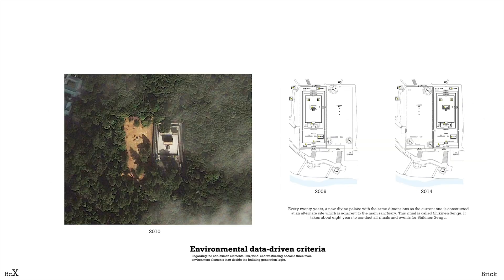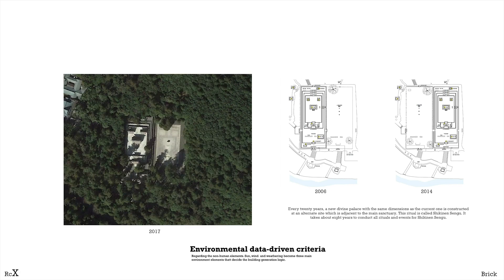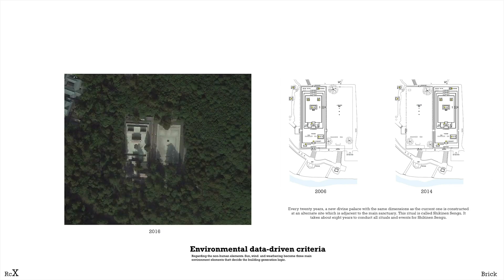Imagining the building can be constantly rebuilt for thousands of years, like Shikinen Sengu in Japan, we are trying to reuse bricks and create dynamic spatial experiences that are interconnected with nature.